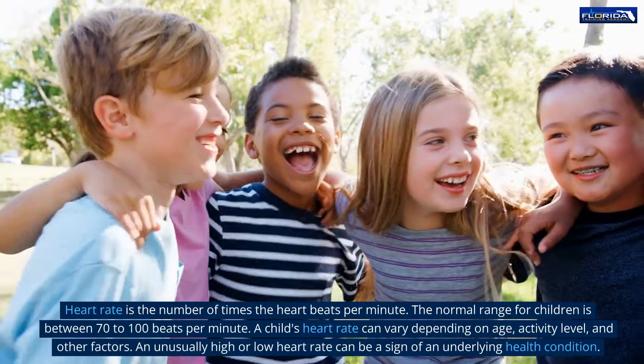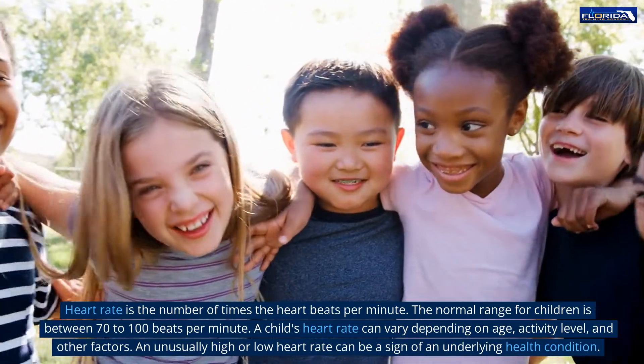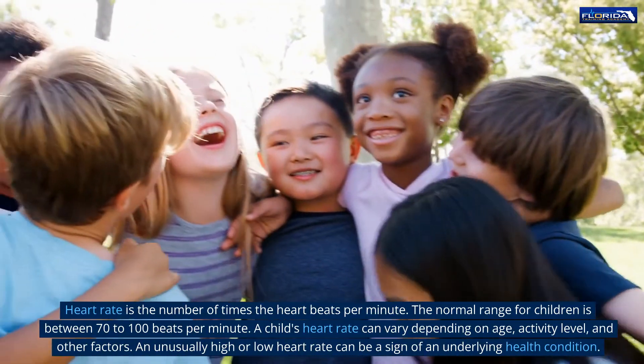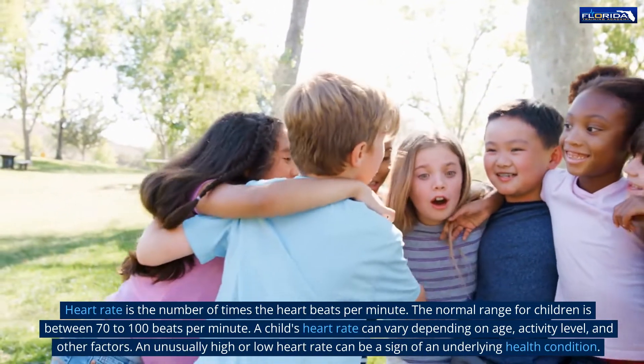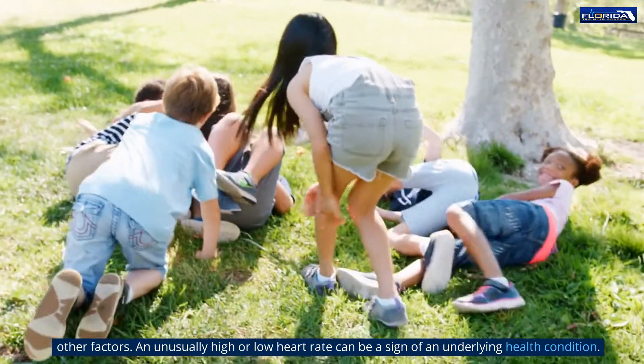Heart rate is the number of times the heart beats per minute. The normal range for children is between 70 to 100 beats per minute. A child's heart rate can vary depending on age, activity level, and other factors. An unusually high or low heart rate can be a sign of an underlying health condition.